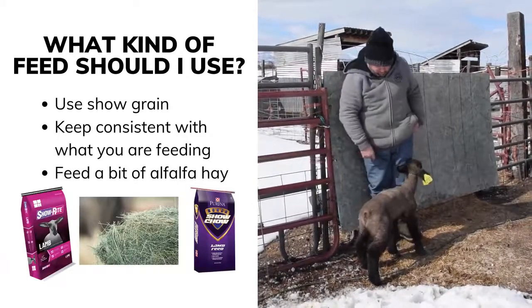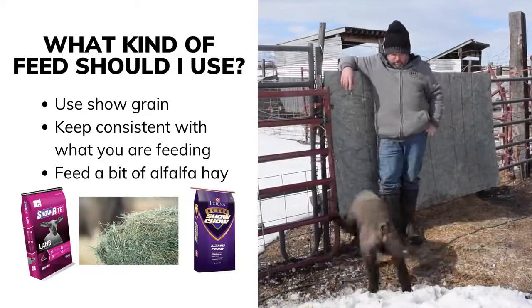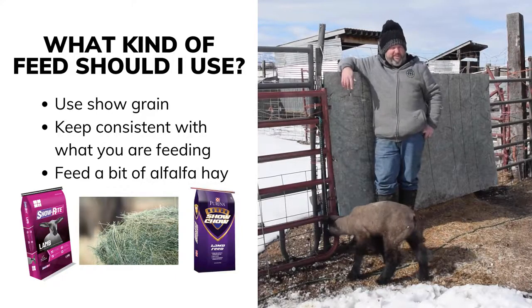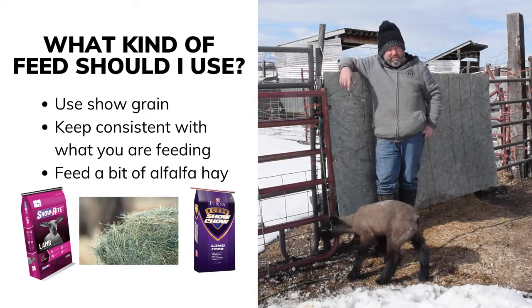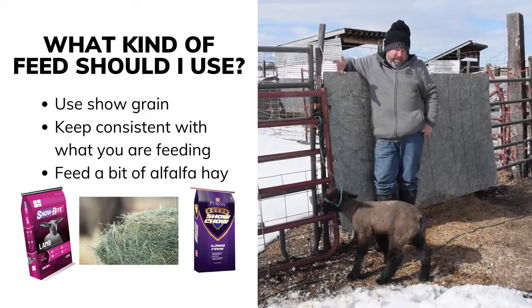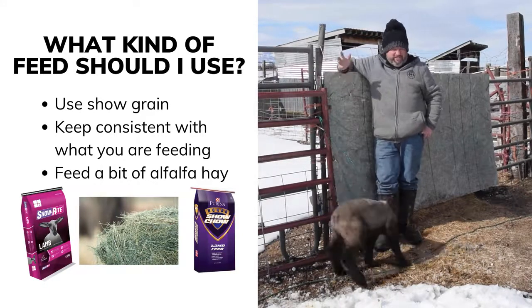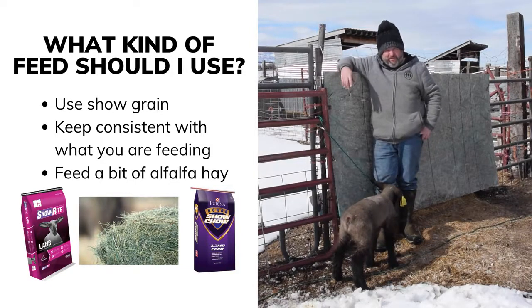Feed is really important. You want to find a good show grain — something that's readily available in your area. You don't want to find something that's a good feed but that you're going to run out of or that somebody's not going to keep you in supply of. There are several options. IFA carries a lot of different feeds and brands. I personally feed Show Right. High Noon is another competitive brand.